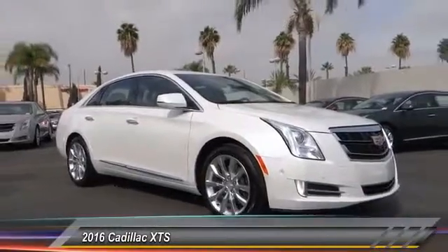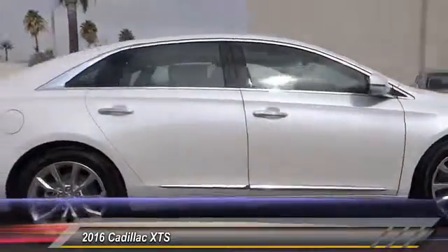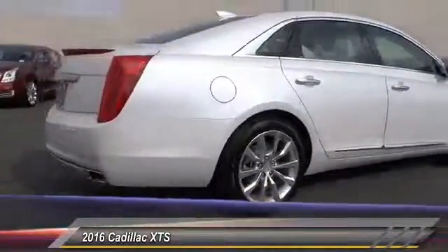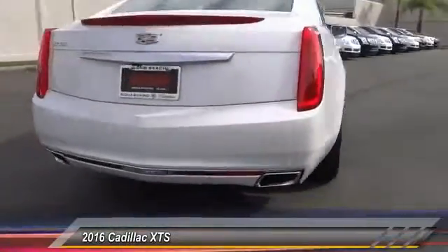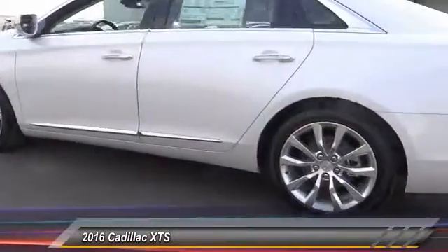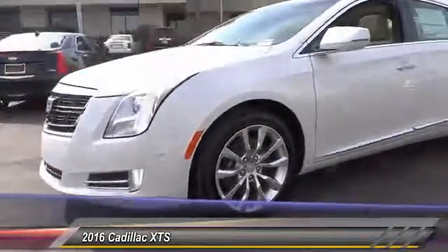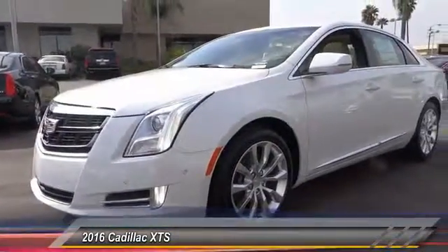2016 XTS. The Cadillac XTS will have every kind of feature you can think of. It comes with a spacious, high-tech cabin and is packed with lots of safety features. It is a full-size luxury cruiser, a pleasant ride, and is priced below $55,000. This vehicle has less than 100 miles.